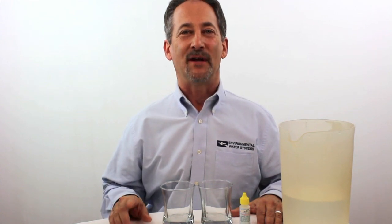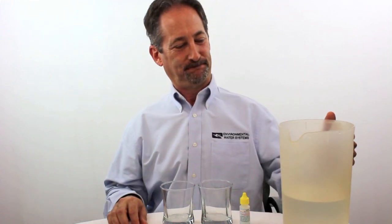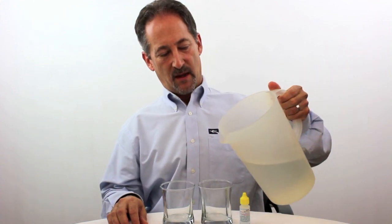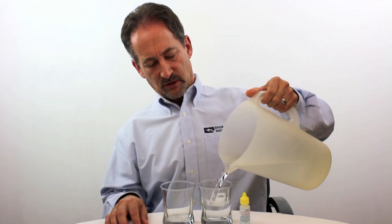This is an eye-opening demonstration of chemicals in your water. Unfiltered tap water, which we will pour in two glasses.